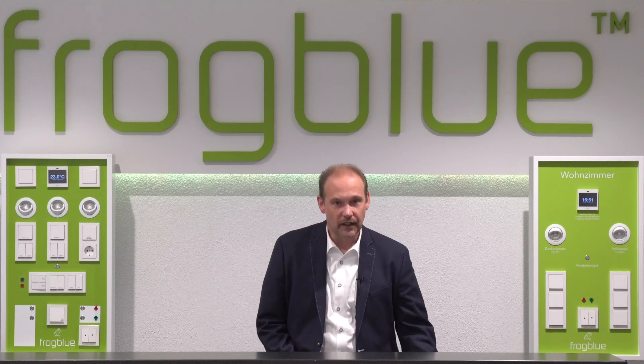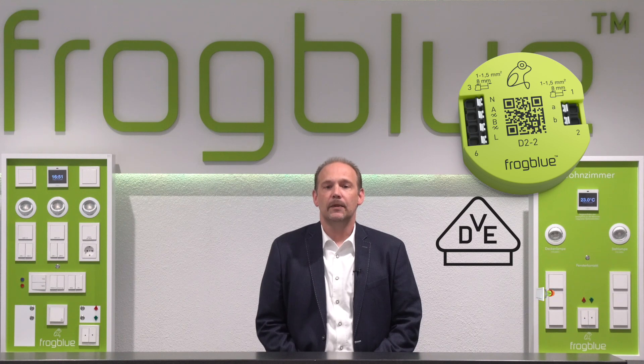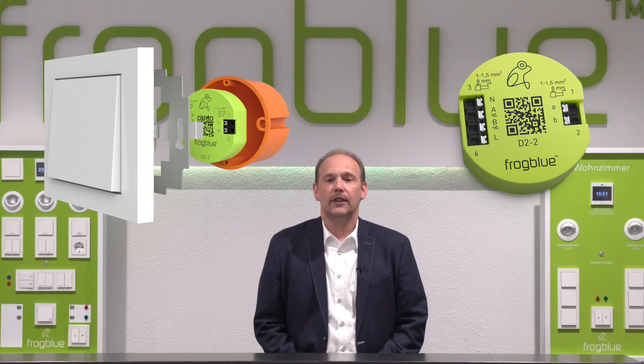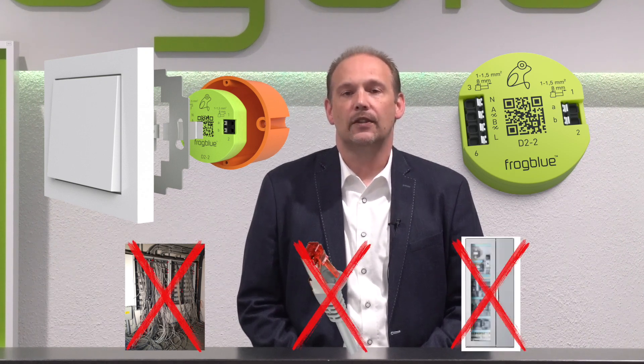The main products from FrogBlue are our intelligent controller modules called Frogs. Here for example is a Frog Dim 2.2, a two-channel dimmer with 600 Watt switching or dimming capacity. The VDE certified Frogs are packed full of functionality and are invisibly installed in the flush-mounted back box behind the light switch, and communicate with each other via Bluetooth.